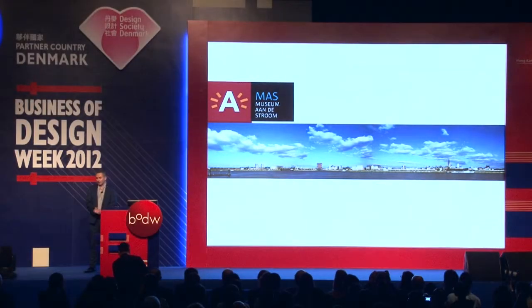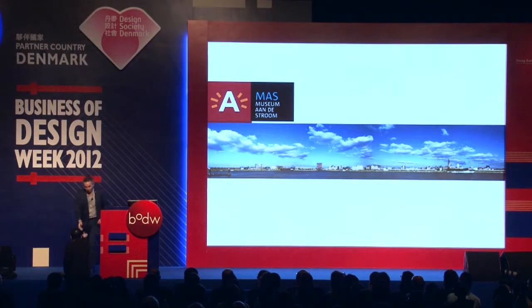Good afternoon, ladies and gentlemen! I'm very pleased and very honoured to be able to talk to you about this new museum in Antwerp, the MAS, the Museum on the river.